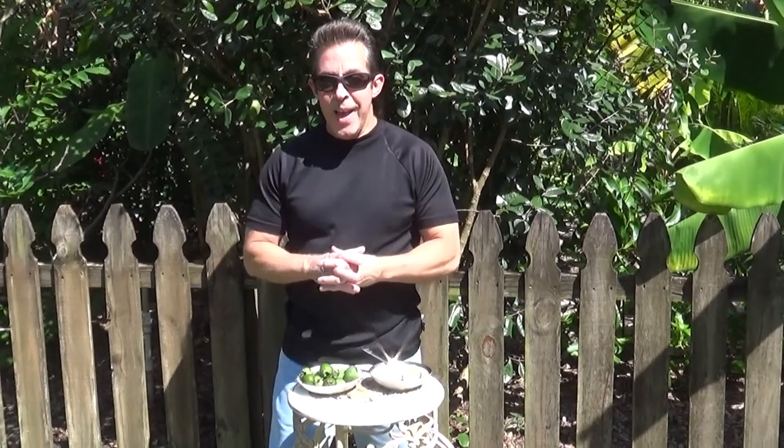Hi, welcome back to Mark and Cindy's Food Forest in Lutz, Florida. I'm Tropical Fruit Man and I know it's been a while, so we're back again with another video finally after some time.